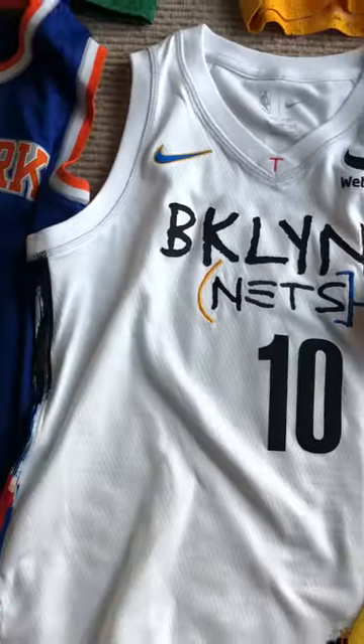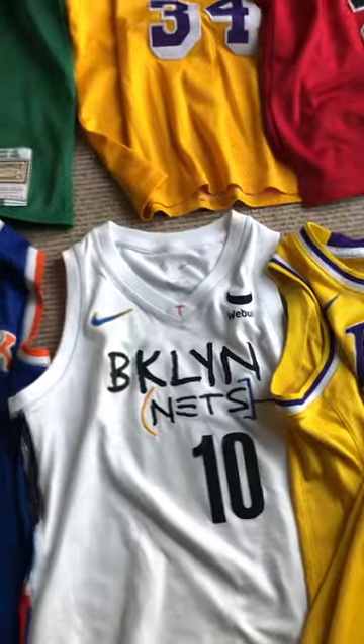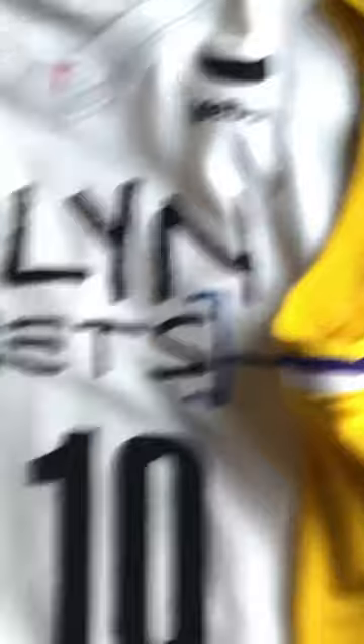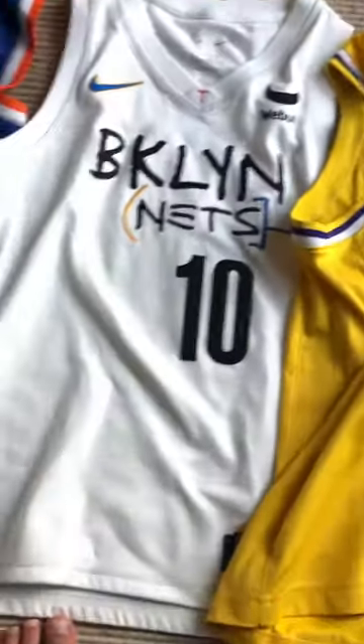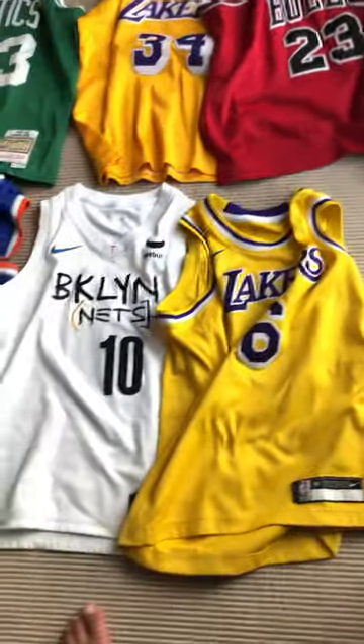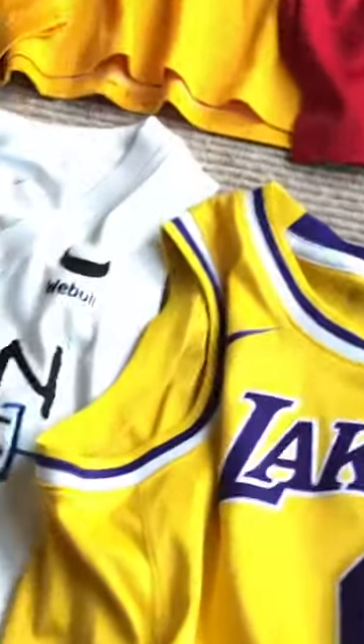Just so you know, I like New York, and it's sponsored by Red Bull. Look at the next one — it's also very cool, the next jersey, because of all the detail. It's very cool. And our next one is the Nets jersey.